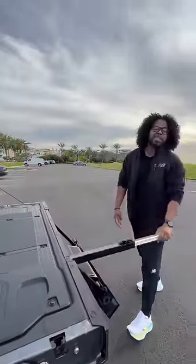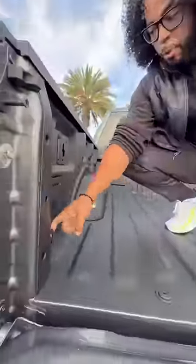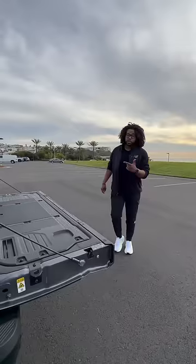You have a step that comes out to help you get into the back of your 5.5-foot bed. Once you're back here, you're going to have tie-down points and built-in power, and to close your tailgate just give her a push.